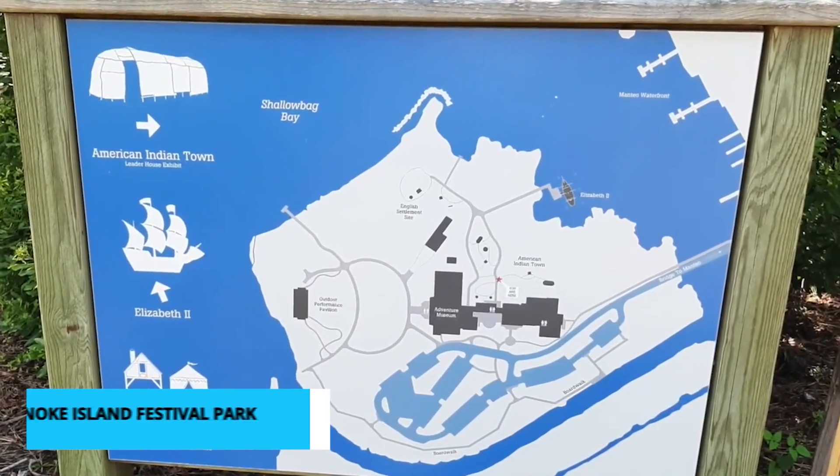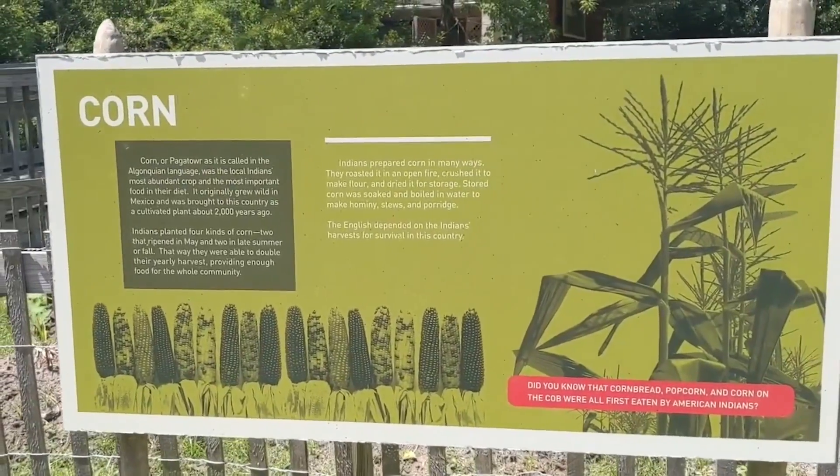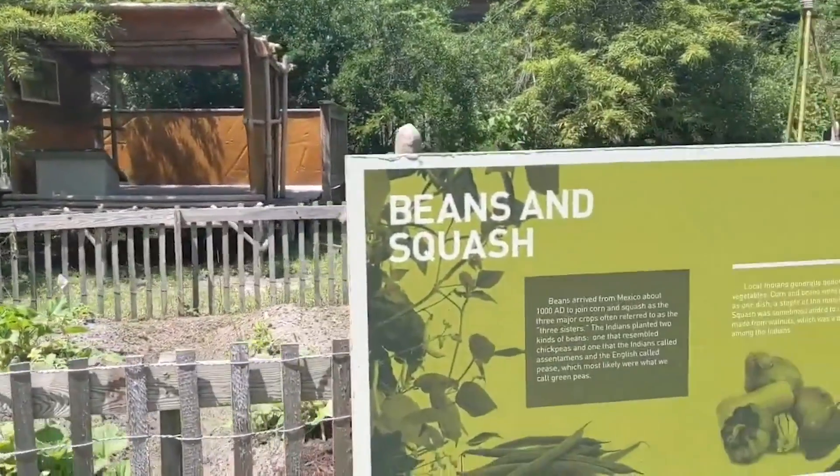At number 9, we have the Roanoke Island Festival Park, a place where history comes alive. This park offers a captivating journey back in time to the 16th century, allowing you to experience the world of the early English settlers.